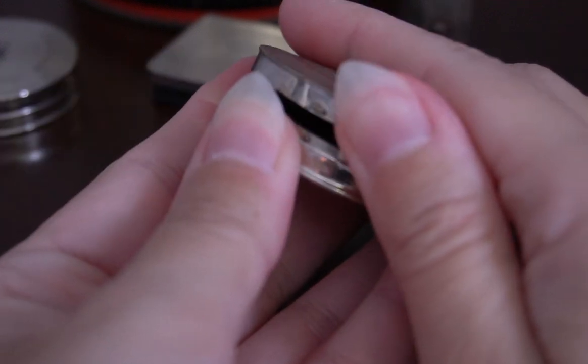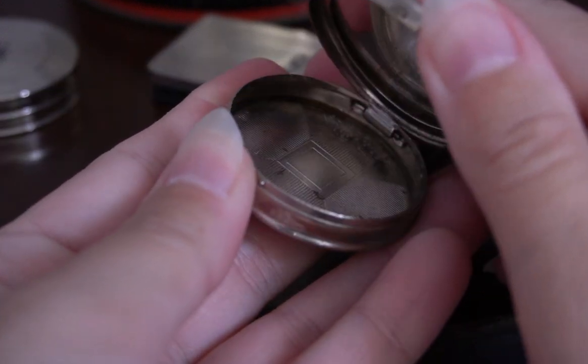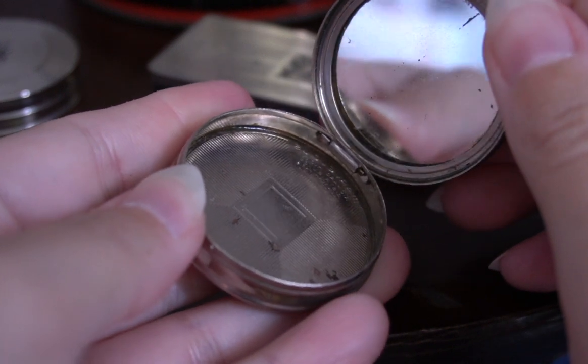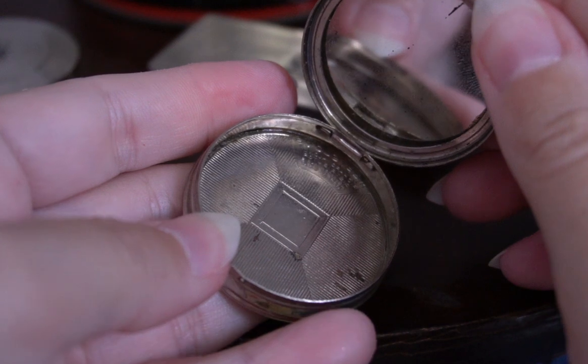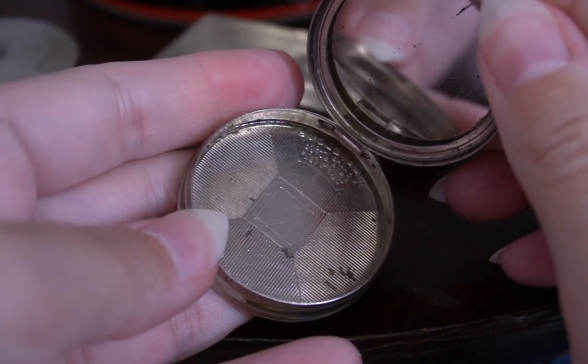When we open up this little compact of rouge we see that it includes a mirror. And since this one is my empty, I planned on cleaning it out, restoring it, and refilling it.